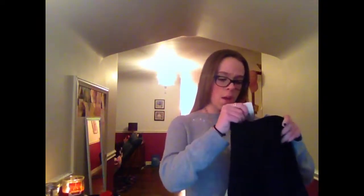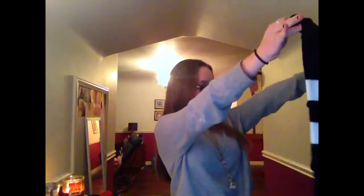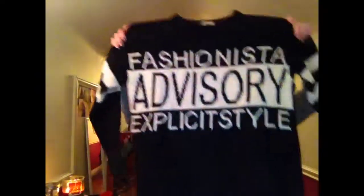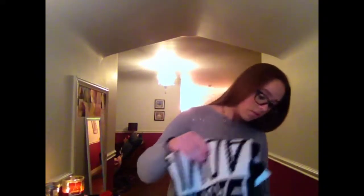The sweater I got was also from Forever 21. It's just this big chunky black sweater, and this one was on sale for like $17, which is not bad. It says Fashionista Advisory Explicit Style. It's just this really chunky sweater and it's so cozy. Oh my gosh, I'm wearing it this week. It's just so cute. With like some leggings and some boots, it's just going to look super cute and I'm going to look super cute. Everyone's going to want to hug me because I'll be like a little marshmallow. But if you see me, please don't hug me.